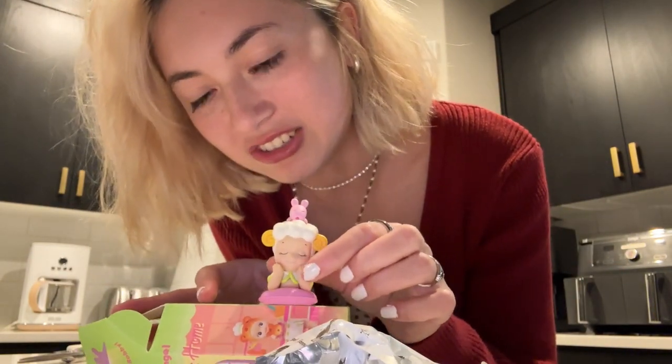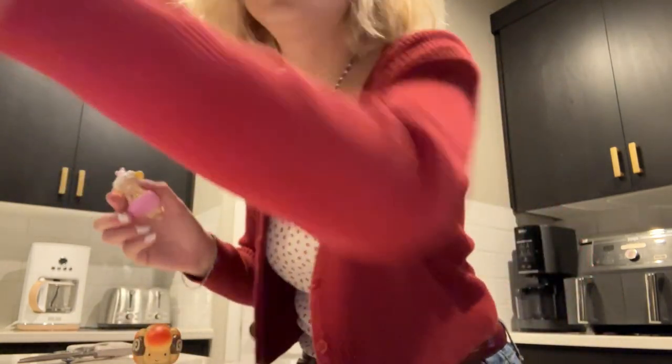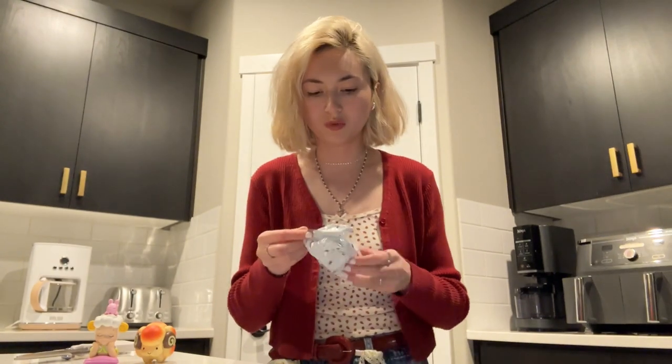Then we got the little pink Roddy and she's sleeping with her little pillow. I like this one - it was unique because it's not like a standing one, it's one that just chills like that. Oh, that is so cute! Let's put her next to her sheep friend. There we go. For the second one, let's see what we got here.